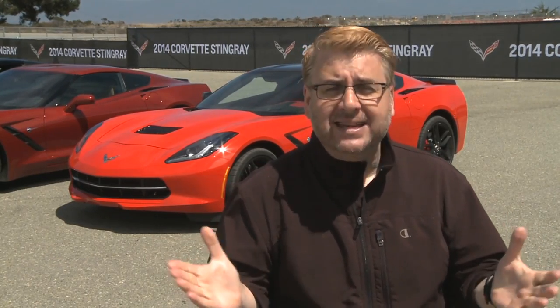Now, the Corvette is one of the best selling sports cars in American history. In fact, over the last 60 years they've sold 1.5 million versions of the vehicle, and Corvette tells me they're looking forward to the next 60 years. With the new Corvette Stingray, I'm Nick Miles.